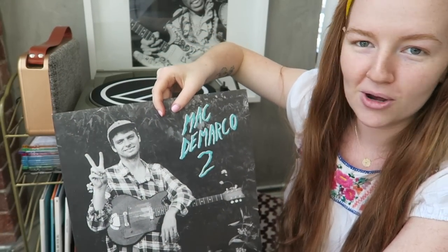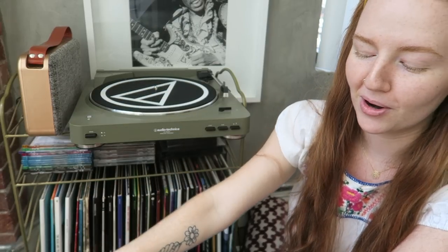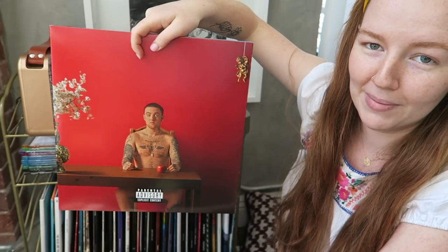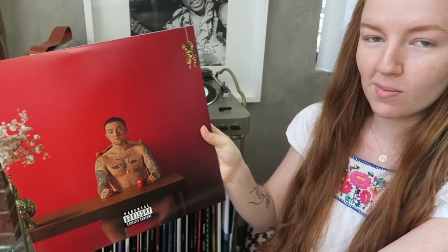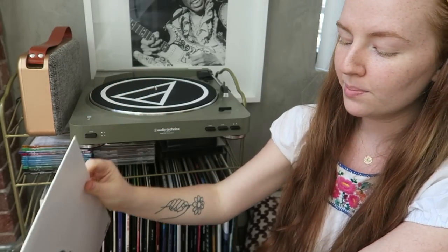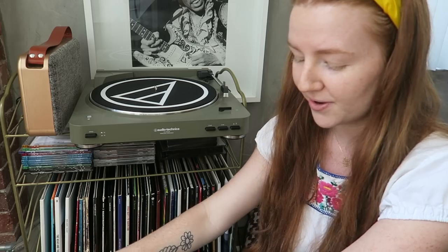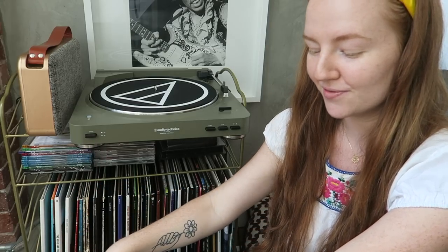Mac DeMarco 2 — I love this album and Mac DeMarco himself, one of my dream men. And Mac Miller — he takes up the most room in my collection because he's my number one favorite artist. I have his albums by release year: Watching Movies with the Sound Off (2013), Good A.M. (2015) — very hard album — and The Divine Feminine (2016), which is a beautiful, different direction for him. One of my favorite pieces of his work.